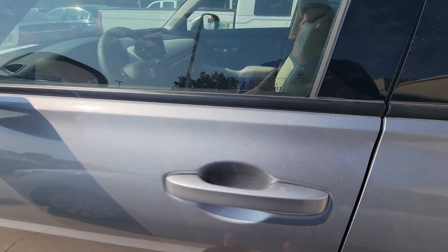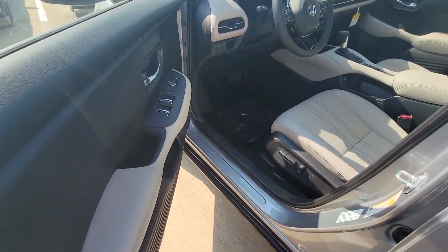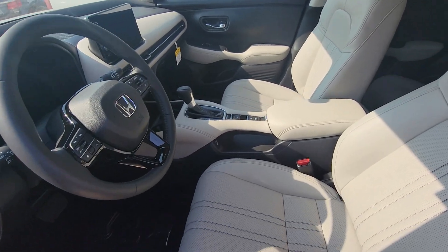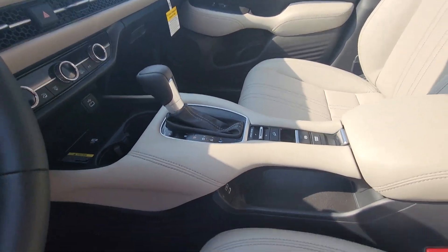Keyless access, which means with the key in your pocket or your purse, you just put your hand on the handle and it'll unlock. And here's that beautiful interior — I think it's the prettiest interior we offer. I used to sell Mercedes before this, and especially this part here looks just like a Mercedes interior.